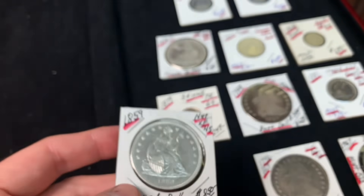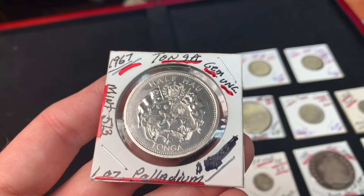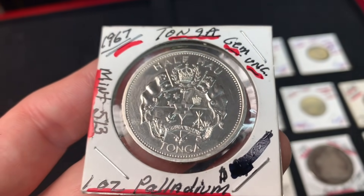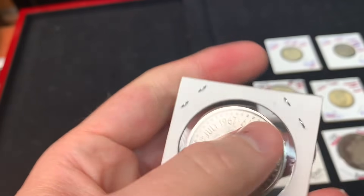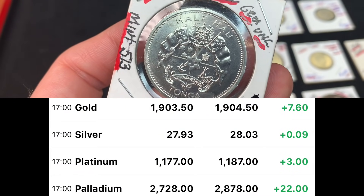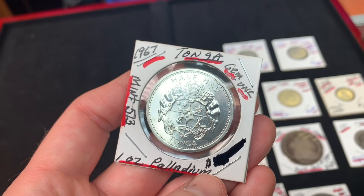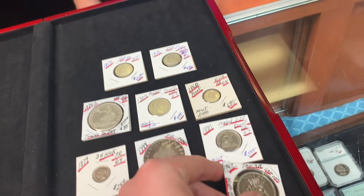He shows a palladium coin — the first palladium coin ever made, from Tonga, with only 513 minted. He notes palladium was about $6 an ounce back then. He's considering sending it in to be certified given the rarity. He wonders how many of those 513 even survived the last 54 years.